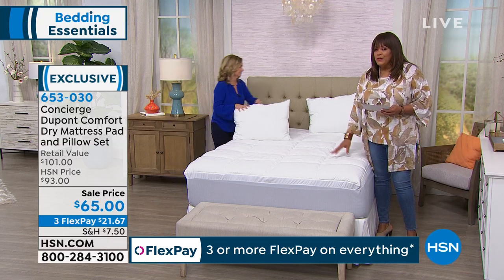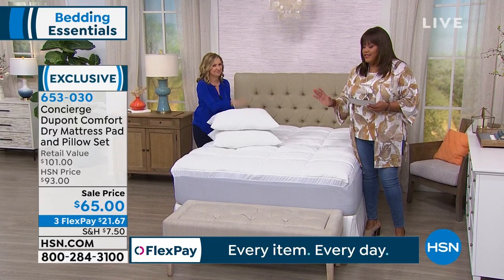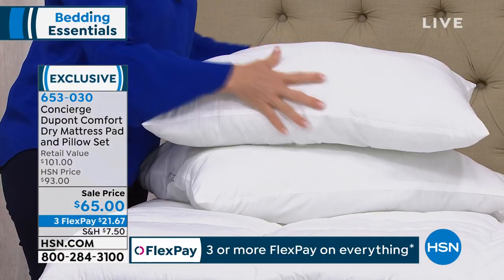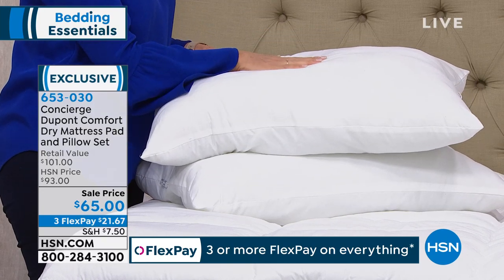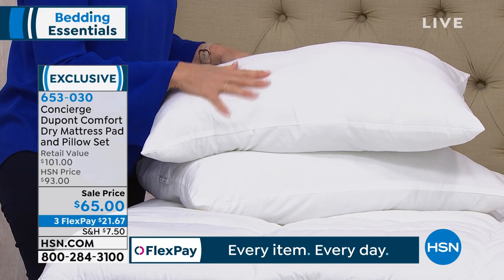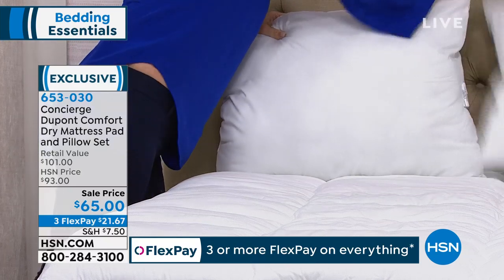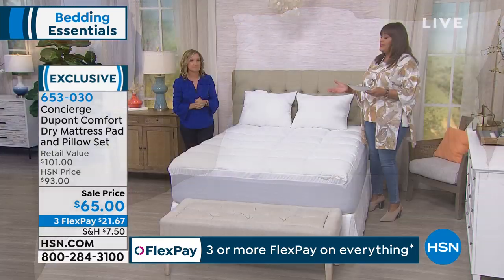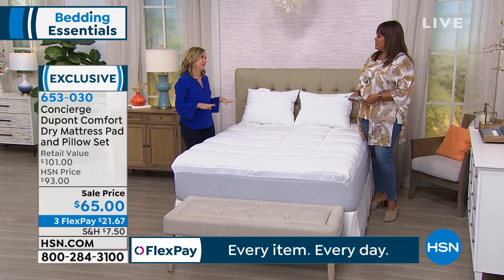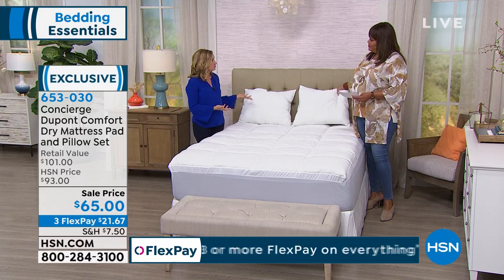The queen is the most popular. The item number is 653030 — it's under the word exclusive because you can't find this anywhere else. $21 to get home a game changer. I love the Concierge mattress pads. This is the first time I've done this one — what I like about it is it has the biggest quilted loftiness I've seen, and the gusseting has a nice added stretch and fit, really gripping the bed. It's going to be easy to get on and off. Also, pillows have a really short lifespan — in two to three years, you need to replace them. These are washable, so you can launder them. To get a set that includes the pillows is a big deal.